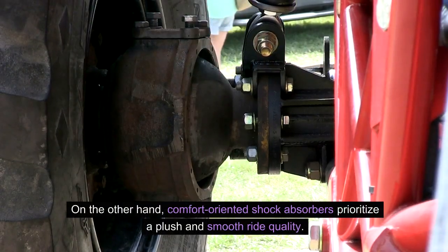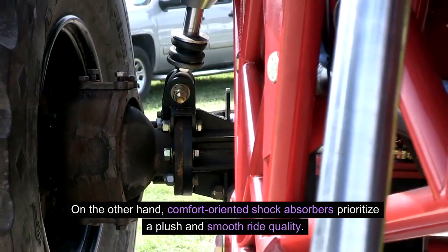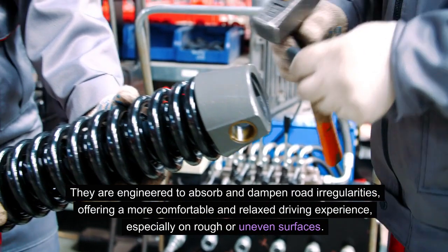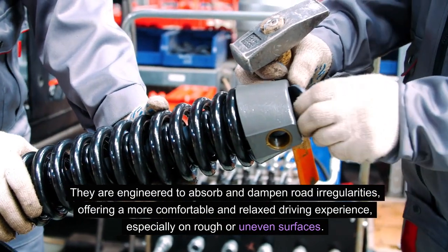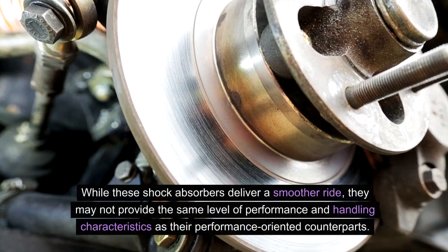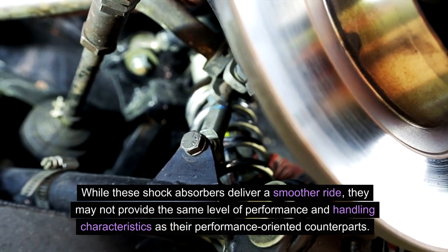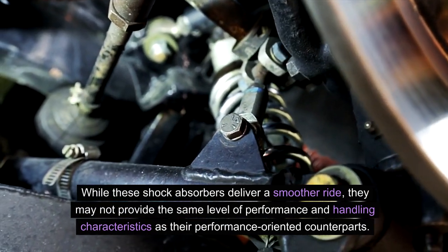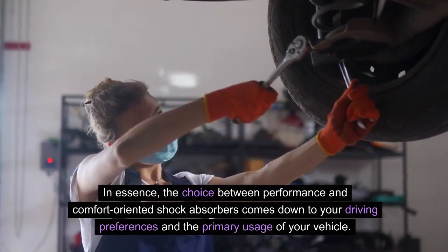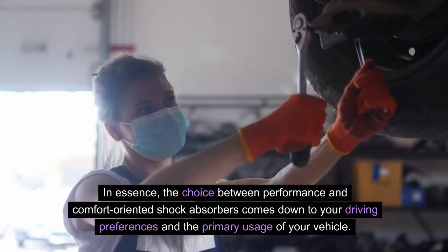On the other hand, comfort-oriented shock absorbers prioritize a plush and smooth ride quality. They are engineered to absorb and dampen road irregularities, offering a more comfortable and relaxed driving experience, especially on rough or uneven surfaces. While these shock absorbers deliver a smoother ride, they may not provide the same level of performance and handling characteristics as their performance-oriented counterparts. In essence, the choice between performance and comfort-oriented shock absorbers comes down to your driving preferences and the primary usage of your vehicle.